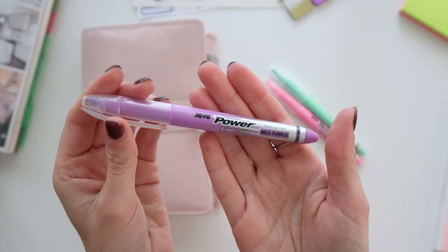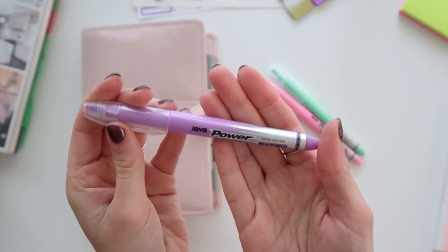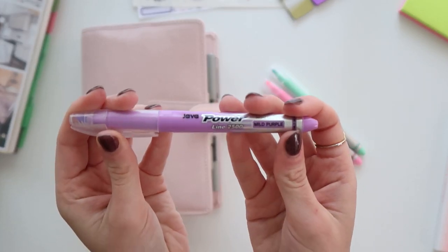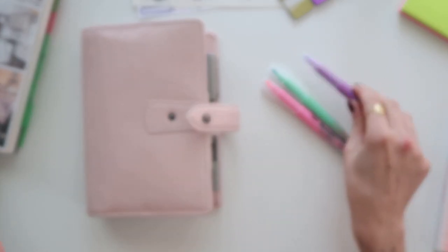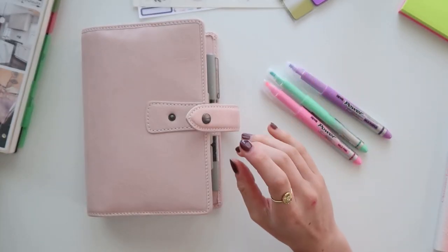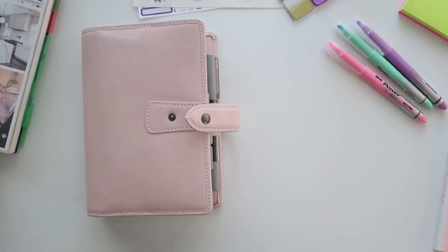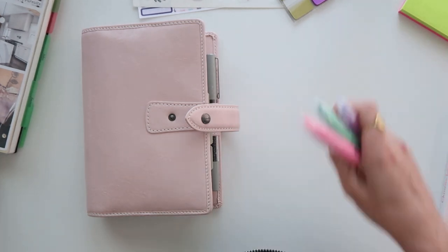My highlighters — my sister gave me these and I love them. They're really nice pastel colors, and if you just let your gel pen dry long enough before highlighting, they work just fine. That's the pen situation.